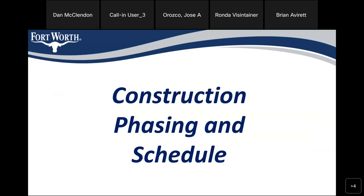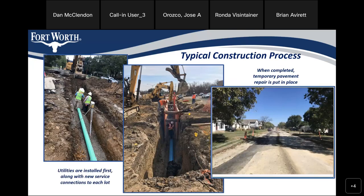The construction phasing and schedule: the typical process starts with utilities going in the ground first, installed along with new service connections to each lot. For deeper, more intrusive mains, you'll see what's called a trench box to protect crews so the trench does not collapse. Once completed, temporary pavement repair is put in place so it looks clean but unfinished — that's because we have to do utilities on this block and further down the road before it becomes feasible for the contractor to come in and complete an entire block of pavement.